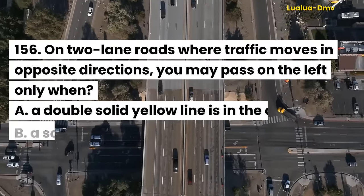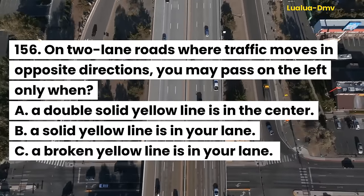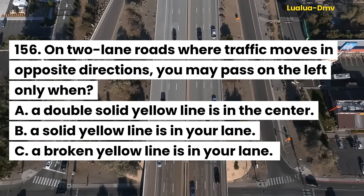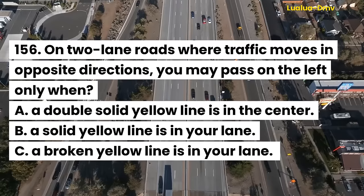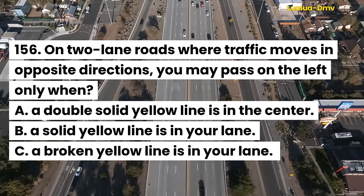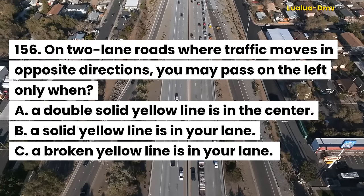Question 157. On two-lane roads where traffic moves in opposite directions, you may pass on the left only when: A. A double solid yellow line is in the center. B. A solid yellow line is in your lane. C. A broken yellow line is in your lane.